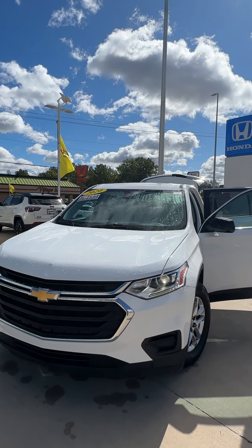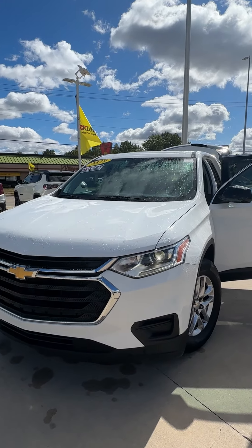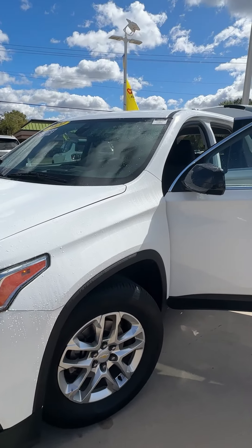Hey everybody, it's Eric Daviner again here at Kunis Honda of Quincy, and today I have a 2020 Chevrolet Traverse.